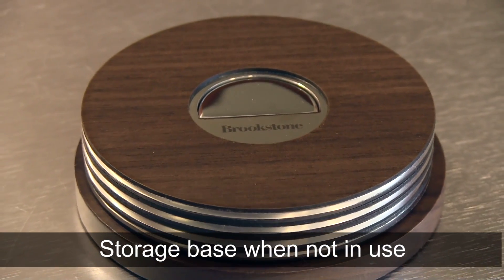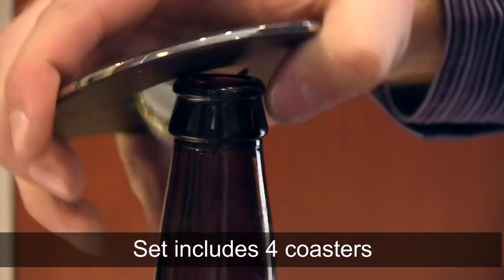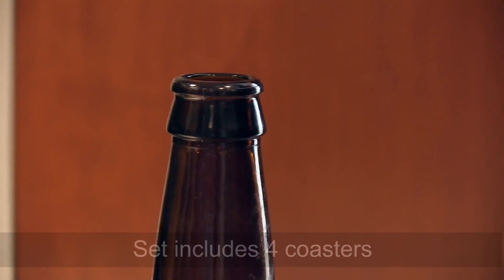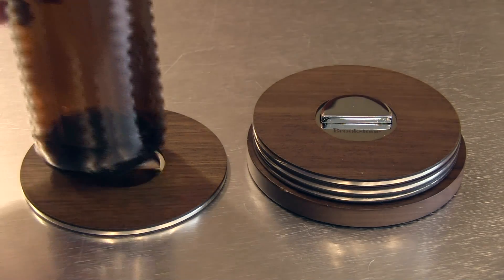The coasters stack neatly on the convenient storage base. The set includes four beer opening coasters made from handcrafted walnut with a maple veneer. Keep your bottle opener close at hand with these Pop and Pour Drink Coasters.